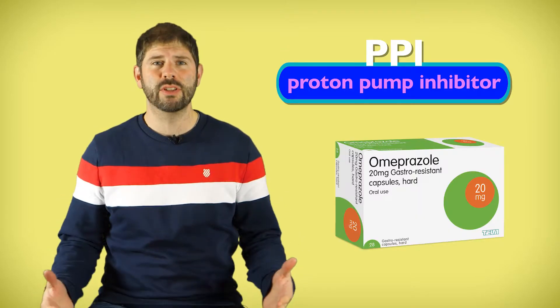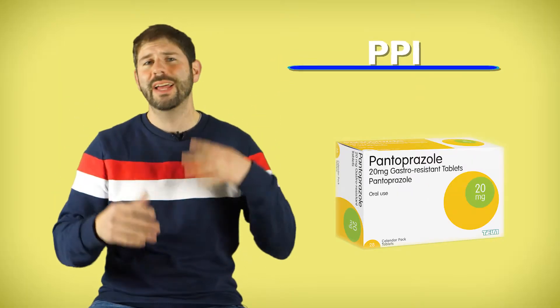A PPI is a proton pump inhibitor. You may know it as omeprazole, lansoprazole, pantoprazole, and anything else ending in 'zole'. It's one of the most commonly prescribed medications in the world and it's used to neutralize your stomach acid.